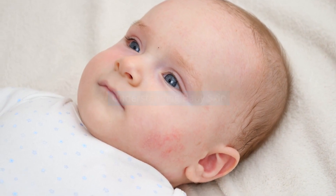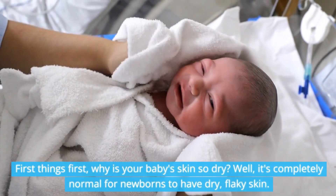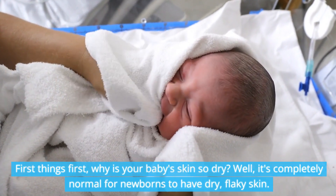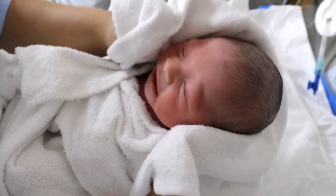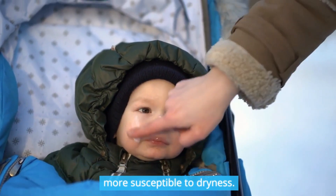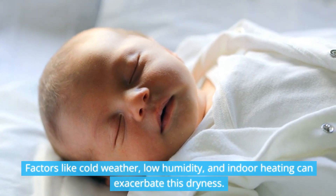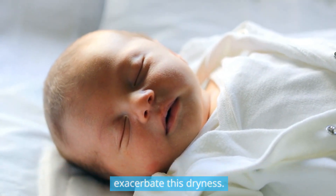Understanding baby skin: why is your baby's skin so dry? It's completely normal for newborns to have dry, flaky skin. Their skin barrier is thinner and weaker than older kids', making them more susceptible to dryness. Factors like cold weather, low humidity, and indoor heating can exacerbate this dryness.